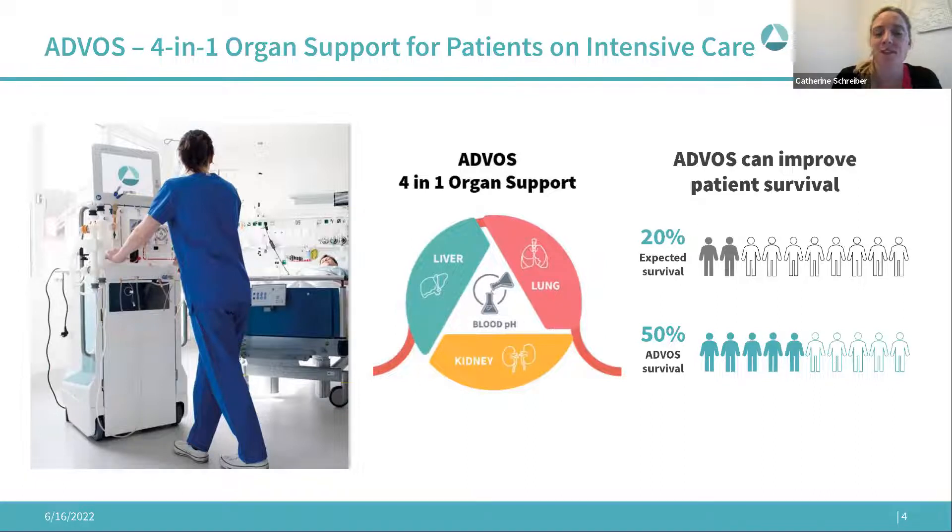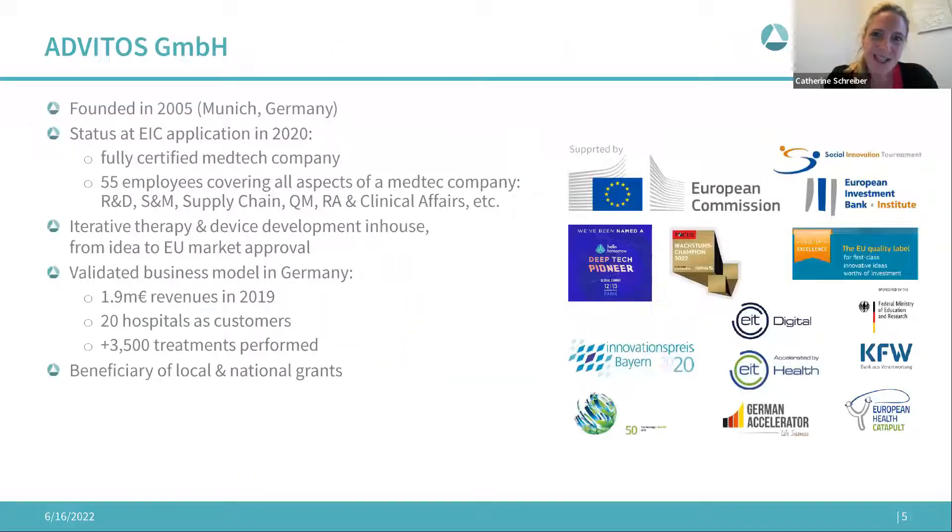In first clinical trials we could show that our Advitos device can increase patient survival from 20 percent up to 50 percent, and the device is patented. It's also important to say that the EIC Accelerator pilot program is more focused on scale-ups, so it is helpful when you can already show revenues.